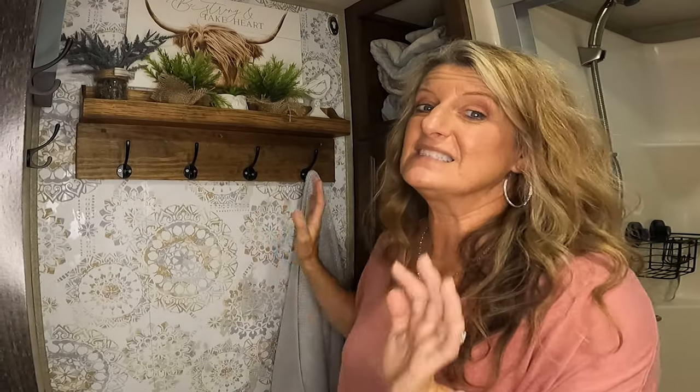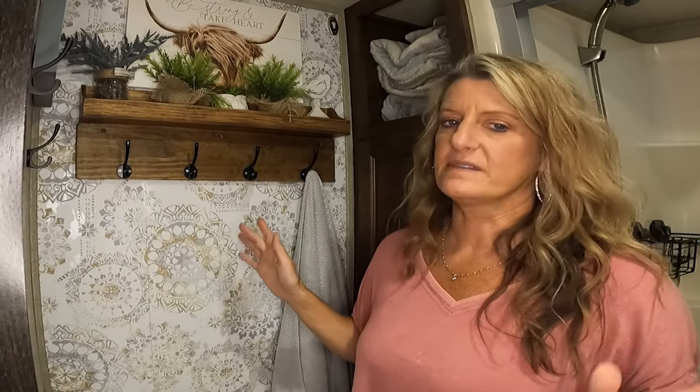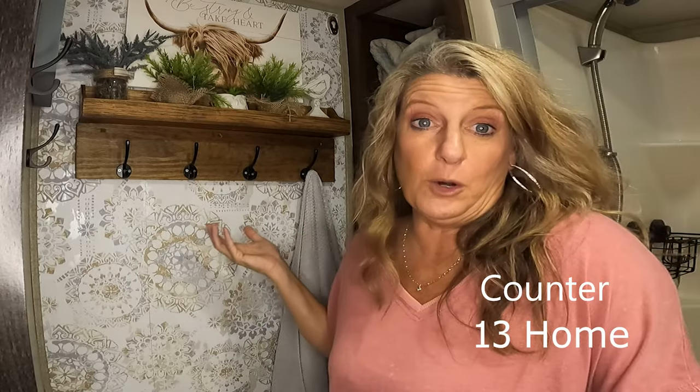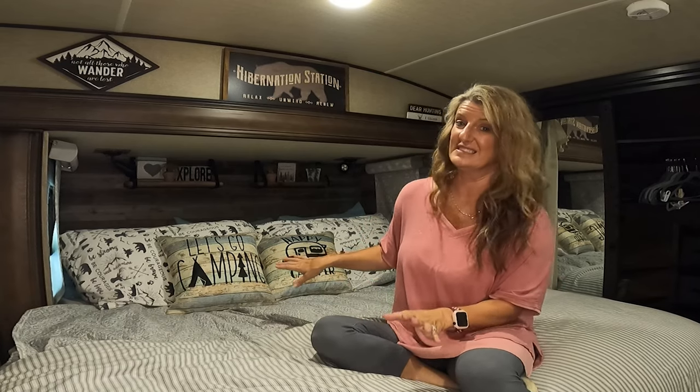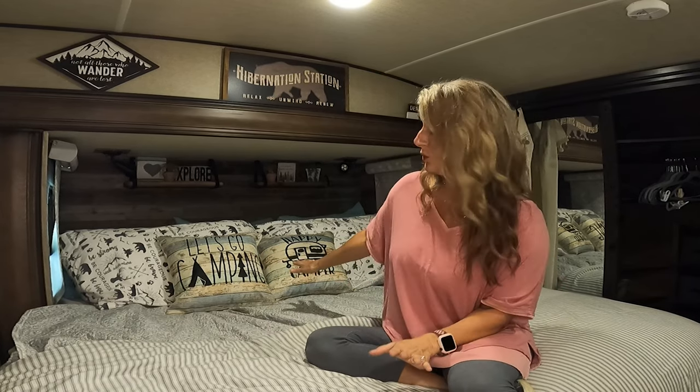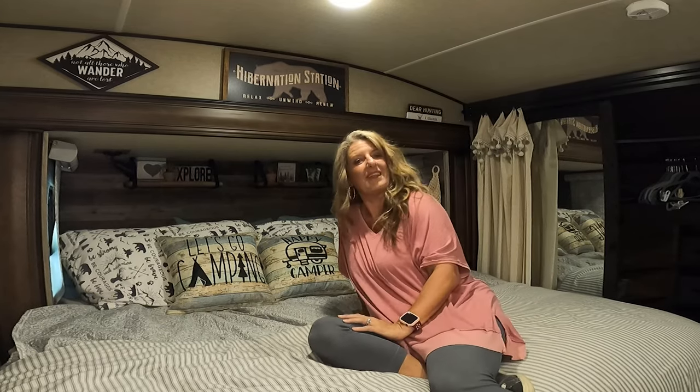I even put up peel and stick wallpaper — it does the same thing, just makes the camper feel more like home. Just adding a little bit of your own style in your RV totally updates it. Getting rid of the ugly RV bedspread that comes with the camper and putting your own touch and style — I feel — totally transforms a space to make it more like home.